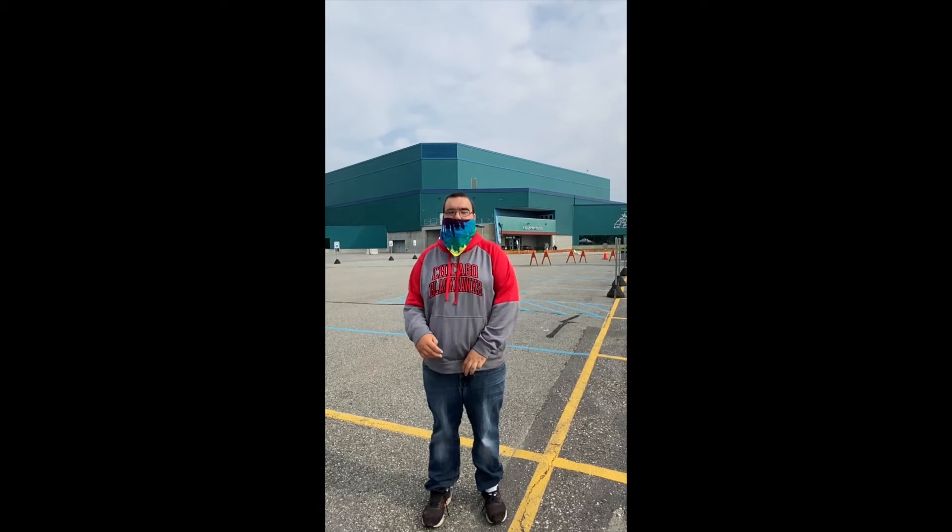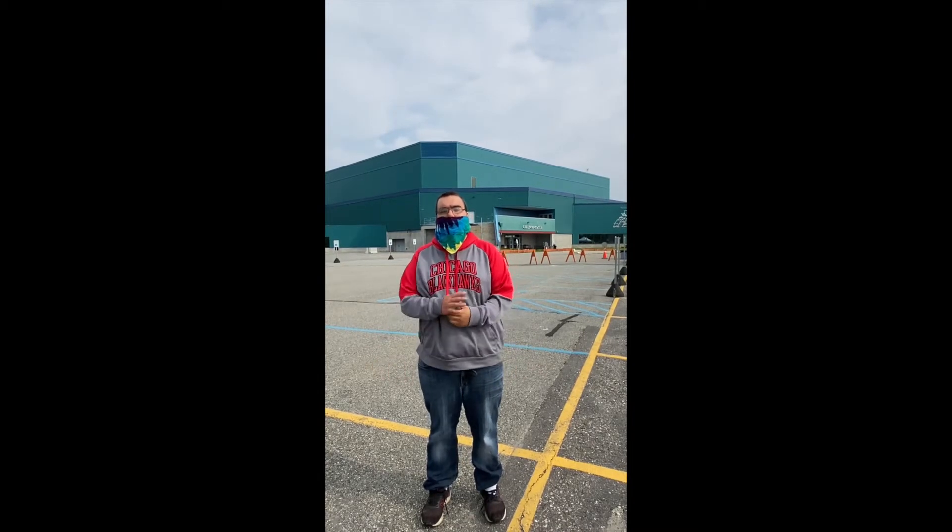Behind me is the Carlson Center where the UAF hockey team plays and you can also catch concerts here.